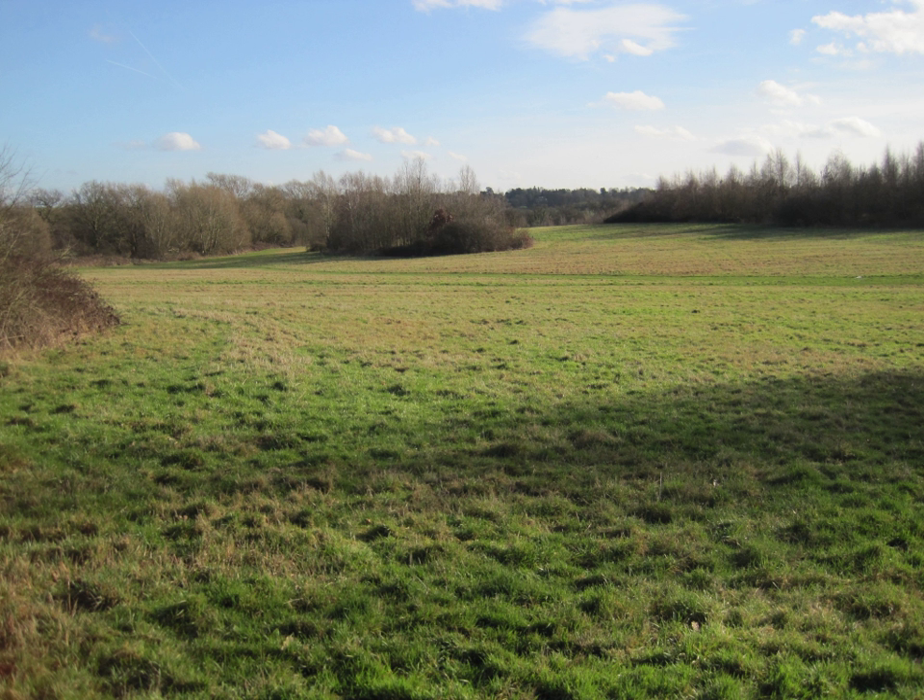There are good views in all directions from the top of Whiting's Hill. A small stream, a tributary of Dolly's Brook, flows through the site.